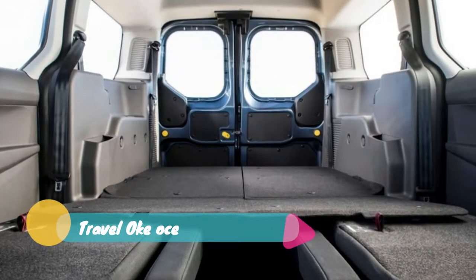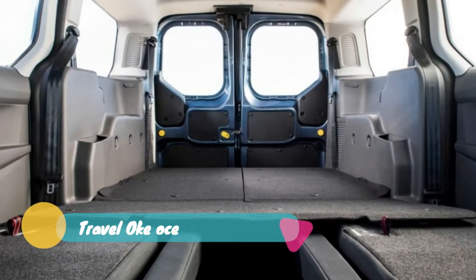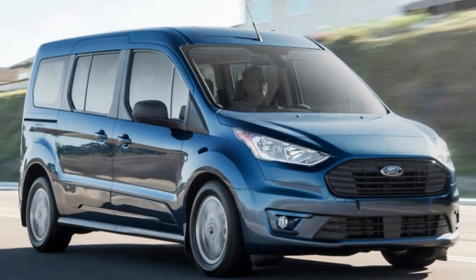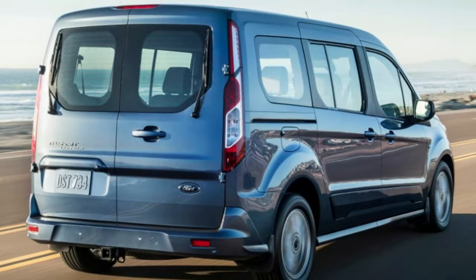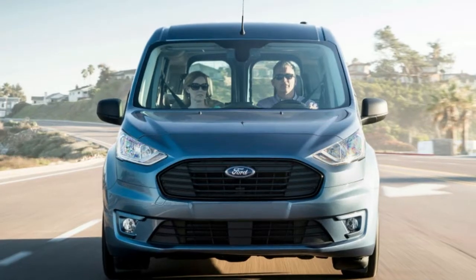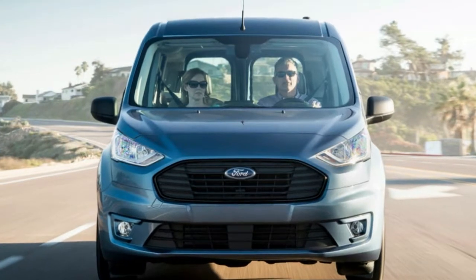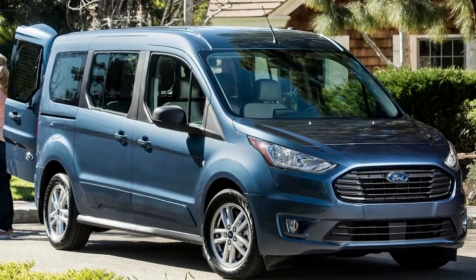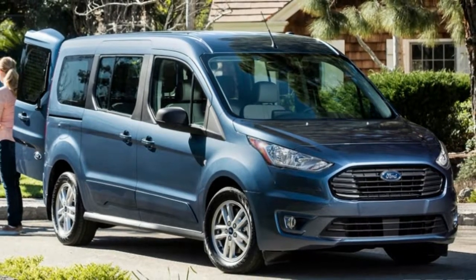The Nissan NV200 is very close, matching the Transit Connect's city fuel economy and coming up one mile per gallon shy of its combined rating, but its highway rating is just 26 miles per gallon. The Ram ProMaster City is only 1 mile per gallon off in highway fuel economy, but city economy is 21 miles per gallon and combined is 24.